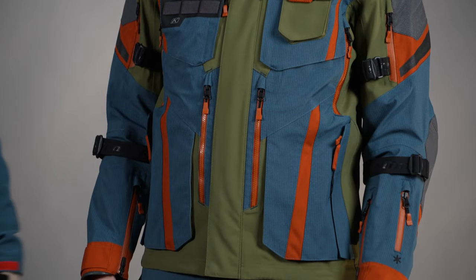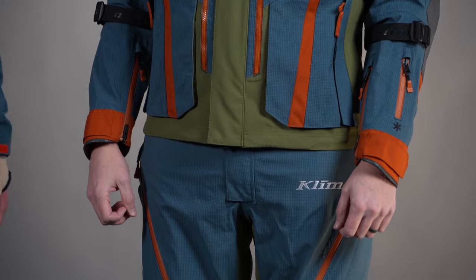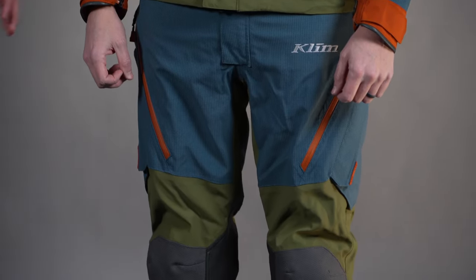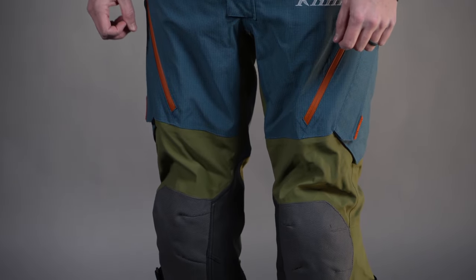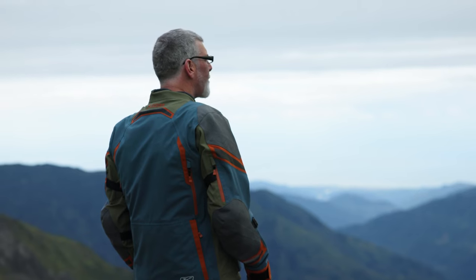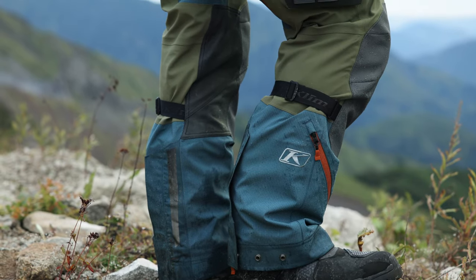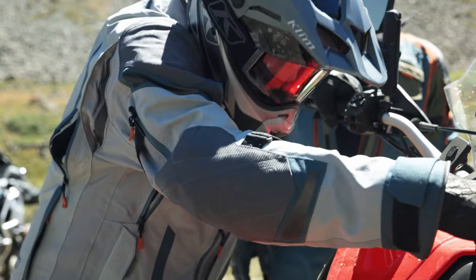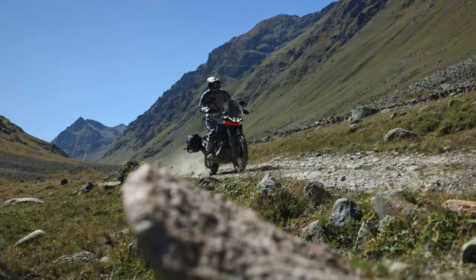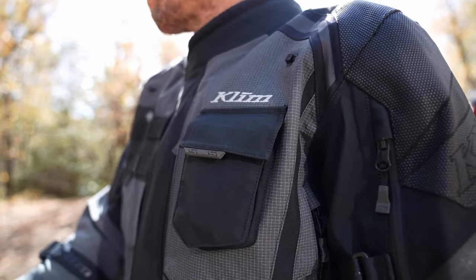We came out with the A3 last year in a limited edition run and got so much positive feedback. Now we're releasing it in multiple different color options and it's not going to be limited edition anymore. This is the Badlands Pro regular jacket except with significantly more abrasion protective fabrics throughout — that's what the A3 stands for. A3 stands for AAA, which is a CE AAA rating, and this is the only Gore-Tex adventure garment in the world that has that CE AAA rating.